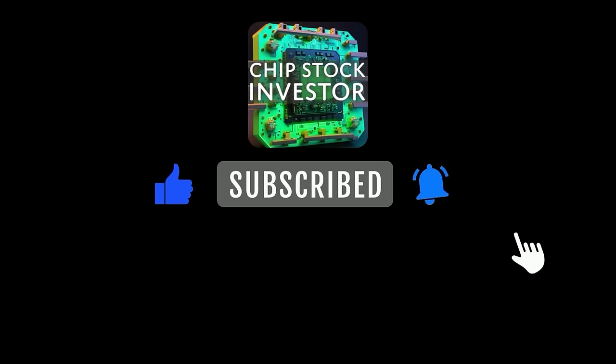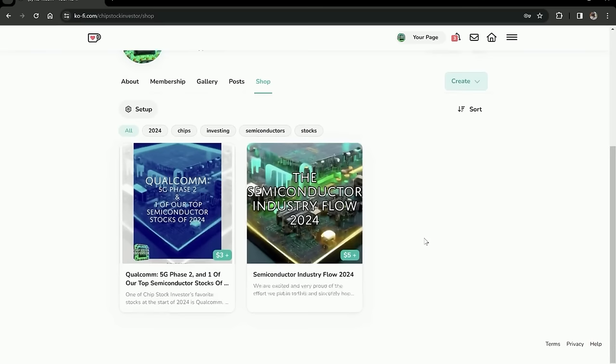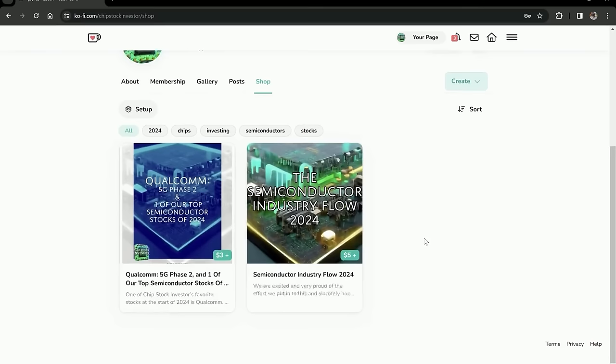Happy Flamingo Friday, everyone. Hope you're all ready for a great weekend. Next week, we have a video coming up on one of our picks for 2024 — Qualcomm — which is almost back to all-time highs, so we're going to talk about that here on Chip Stock Investor. Make sure you're subscribed to the channel and have those notifications enabled. Check out our membership here on YouTube or over on our Ko-fi page, as well as all of our manuals available for purchase. We'll see you all again soon next week at Chip Stock Investor.